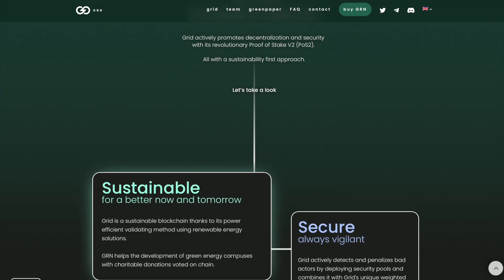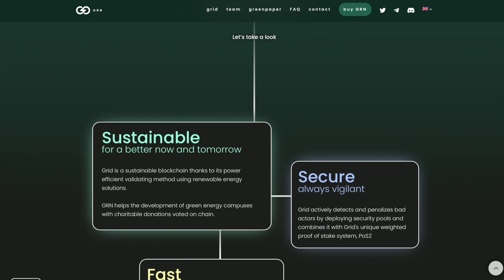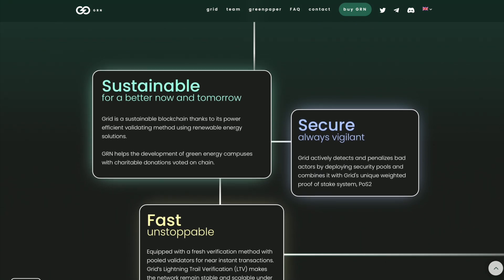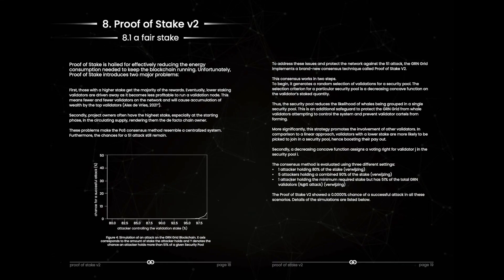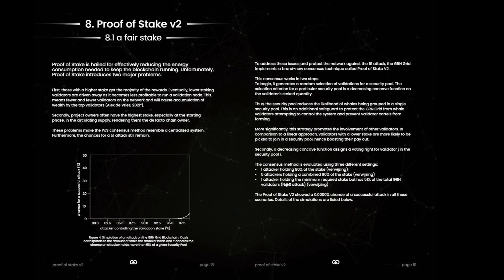GRID actively promotes decentralization and security with revolutionary Proof-of-Stake v2 (POS2), all with sustainability for its approach. The GRN GRID implements a brand new consensus technique called Proof-of-Stake v2. This consensus works in two steps. More information about the system is written in the technical document that you are currently seeing on the screen.